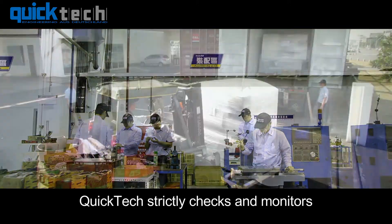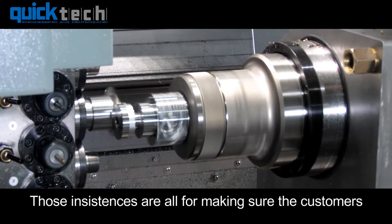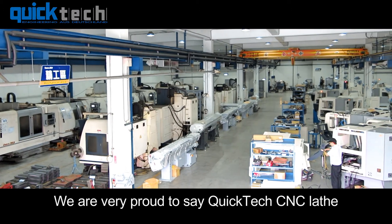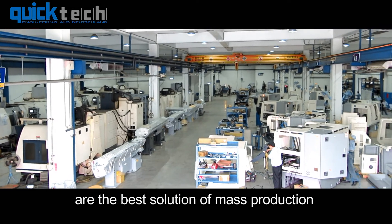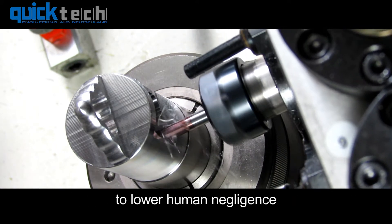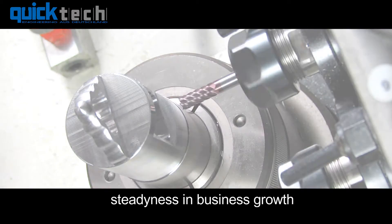QuickTech strictly checks and monitors every protocol of accuracy and quality condition during the machine build-up process. Those insistences are all for making sure the customers are satisfied with the machine in perfect quality condition. We are very proud to say QuickTech CNC lathes are the best solution for mass production. QuickTech applies visual controlling management to lower human negligence, increase production efficiency, and stabilize business growth.